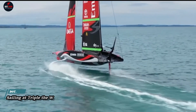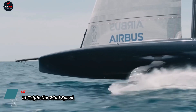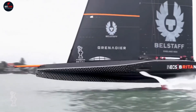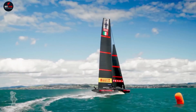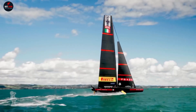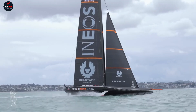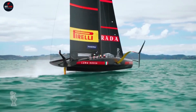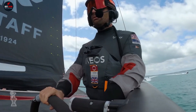Sailing at triple the wind speed sounds like the stuff of science fiction, but advancements in sail technology have made it a reality. Imagine a sailboat harnessing the power of the wind to propel itself at speeds three times faster than the wind itself. This feat is achieved through specially designed sails and aerodynamic principles that allow the boat to effectively capture and utilize the wind's energy.